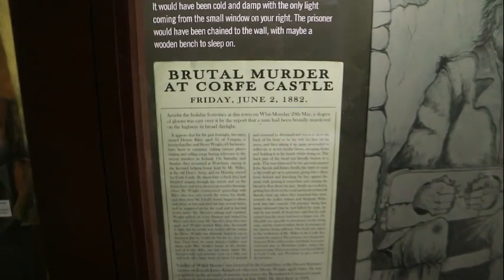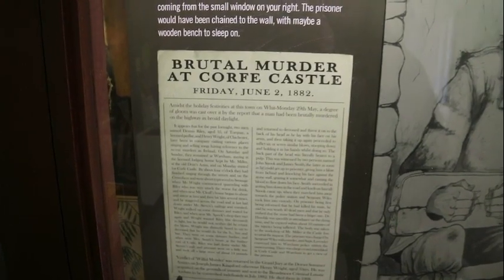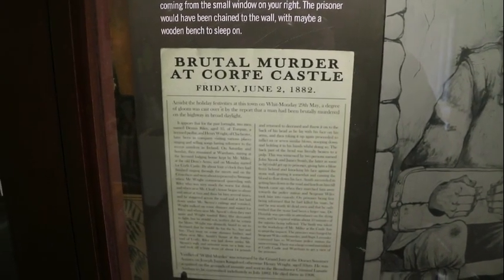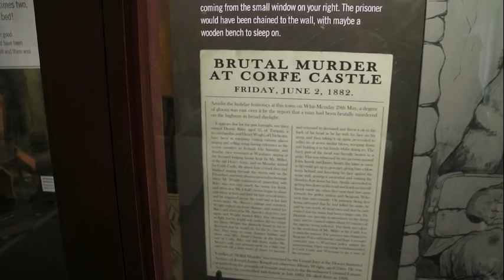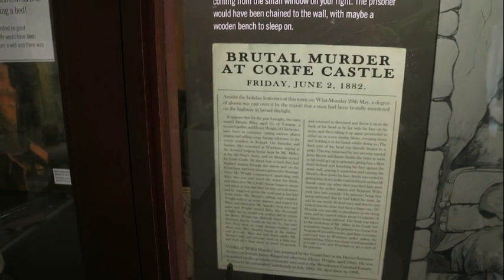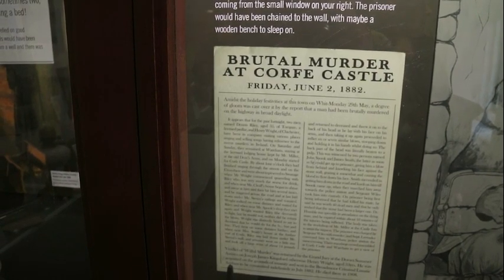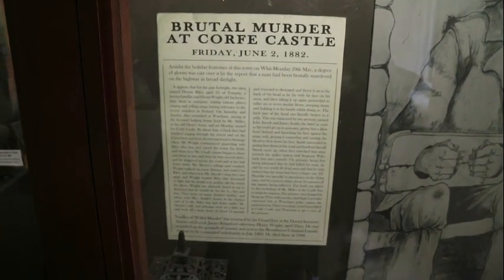Brutal murder, Corfe Castle. Friday, June 2nd, 1882. It says holiday festivities in the town on Whit Monday, 20th of May, a degree of gloom was cast over by the report that a man was being brutally murdered on the highway in broad daylight. It appeared for the first fortnight two men named Dennis Ridley, age 35, of Torquay, a licensed peddler, and Henry White of Chichester, had been in company visiting various places, singing and selling songs. If you want to have a read of that — I'm not going to read it all, we'll be here all day.